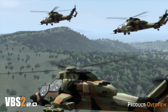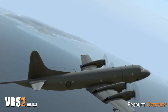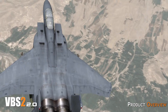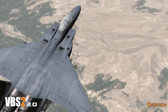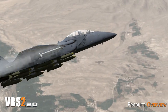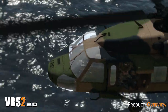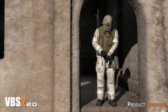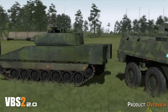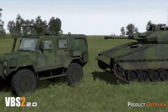The development suite is part of the VBS2 product and allows the user to import terrain and 3D models. It includes Visitor 4, a lightweight GIS application that imports geo-reference imagery, terrain and shape data and exports VBS2 world files ready for use. It also includes Oxygen 2, a powerful 3D model generation and import tool. Oxygen 2 allows users to create or import models, apply textures and define specific features such as turrets, crew positions, instrument panels and animated parts.